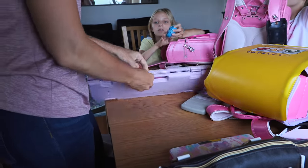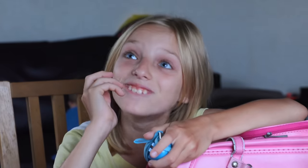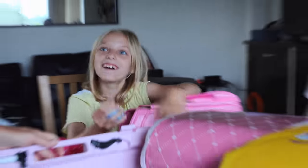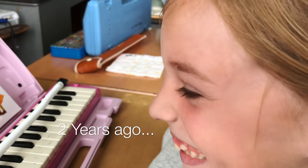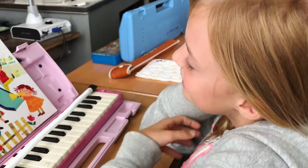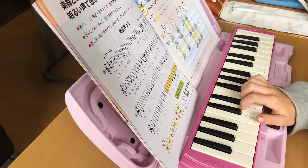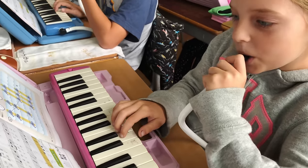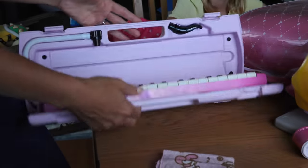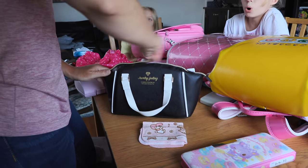They also have a recorder — everyone has a recorder. And in fifth grade, they get sewing kits! Sewing kits with everything they need for sewing.